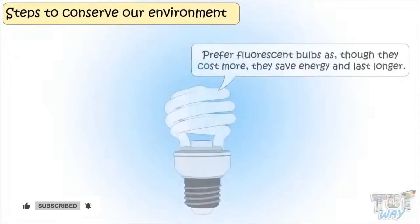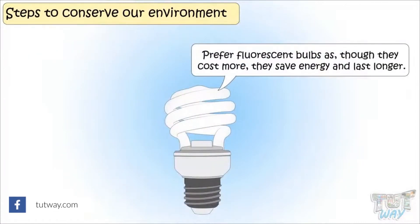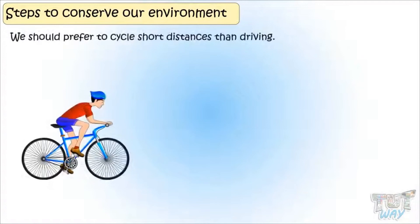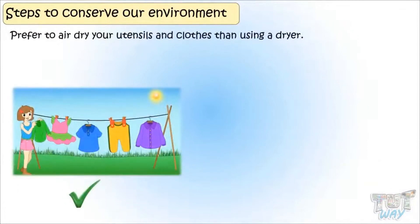Prefer fluorescent bulbs as, though they cost more, they save energy and last longer. Try to base your life more on manual work than on machines for everything. Prefer to cycle short distances rather than driving. Prefer to air dry utensils and clothes rather than using a dryer.